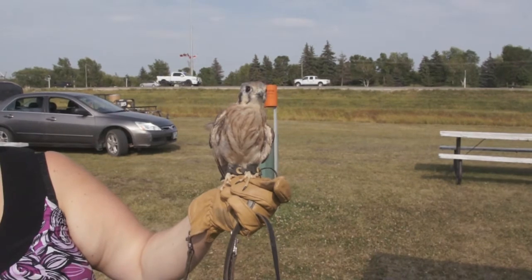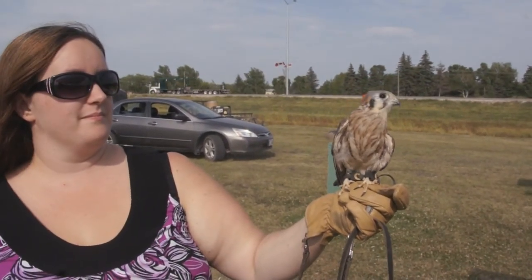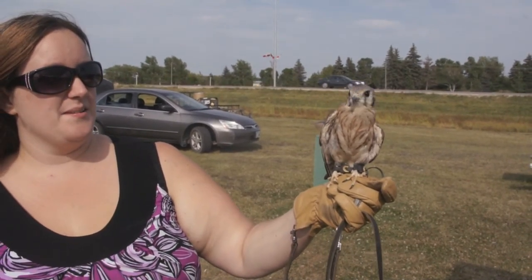The Prairie Wildlife Rehabilitation Center is having its walk-a-thon on September 20th. For more information, go to pwildlife.ca. Reporting for Steinbach Online, I'm Rachel Siemens.